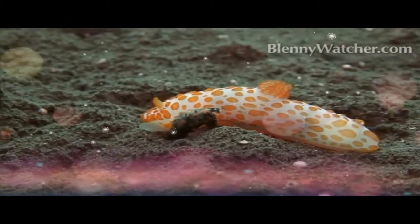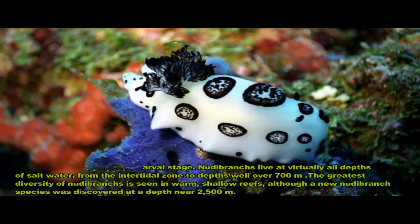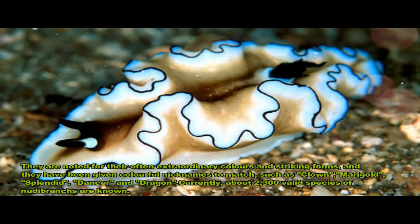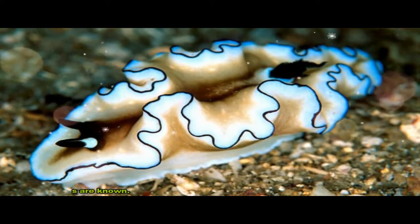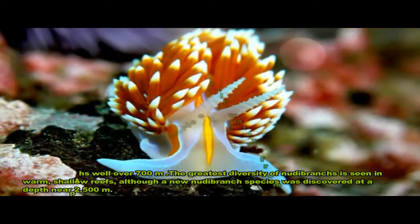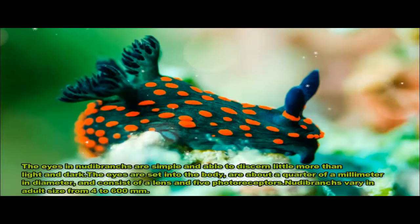Nudibranchs are a group of soft-bodied marine gastropod molluscs which shed their shells after their larval stage. They are noted for their often extraordinary colors and striking forms, and have been given colorful nicknames to match, such as Clown, Marigold, Splendid, Dancer, and Dragon.